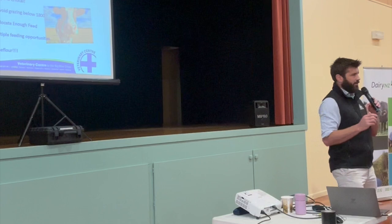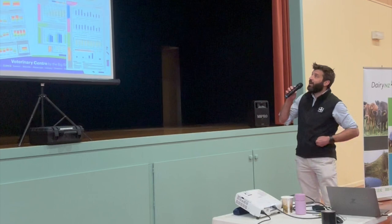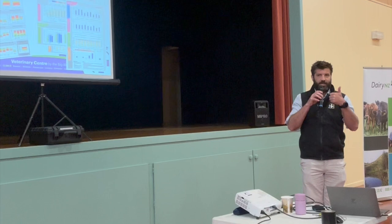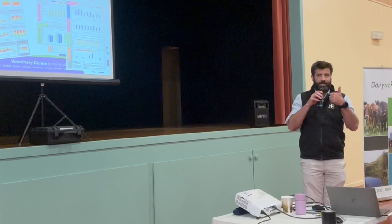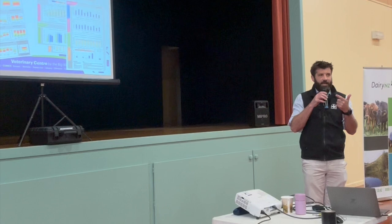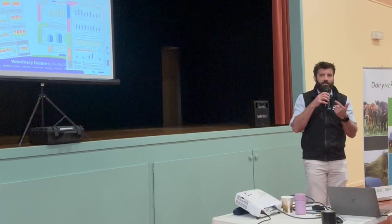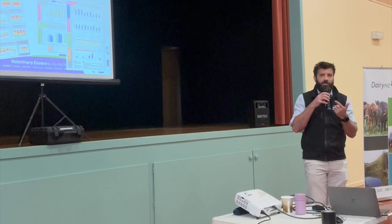Any questions on transition before we move on? So that's the transition in a nutshell. Southern Dairy Hub's main issues at the moment: 24-hour grazing with having so many mobs to manage, multiple breaks have been an issue. Because of the wet conditions and high pasture cover this year, no extra supplement has been fed in that period. We haven't been able to find a grass-only feeding system that can reach rumination targets. Those are the main ones to look at for next year.